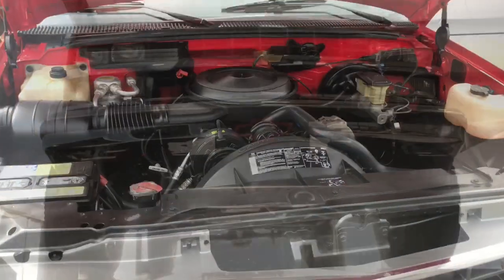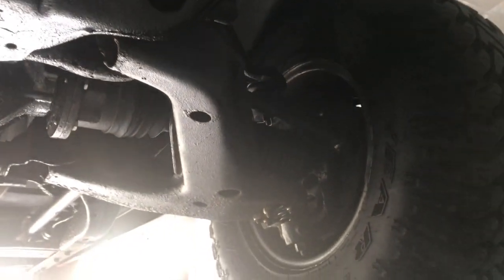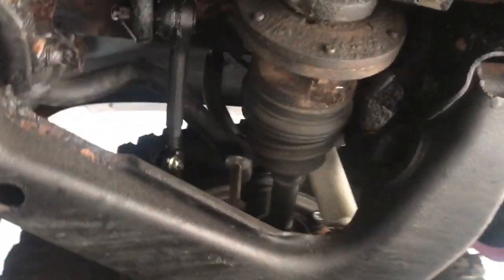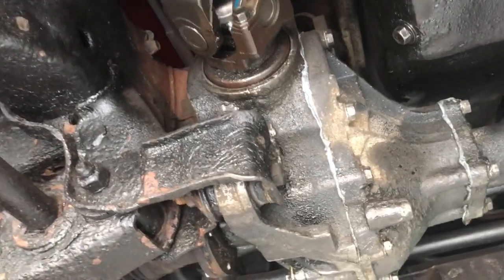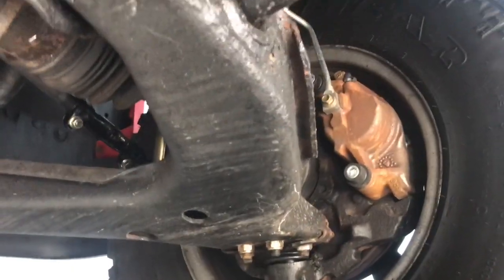Let's get it up on the hoist and show you guys the underside. Here we have the truck in the air. We're able to go underneath and see the front driver's side and the passenger side — those are the axles there, and that's the front differential. As you can see, it does have front power brakes here, and as we make our way to the back...